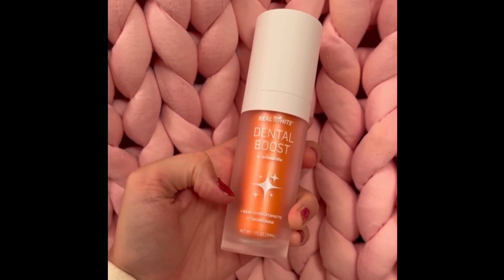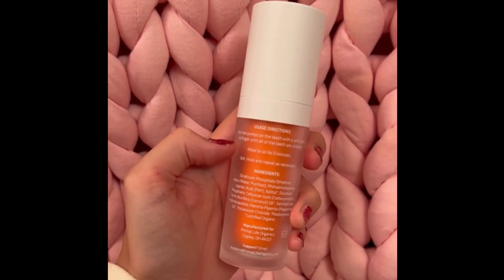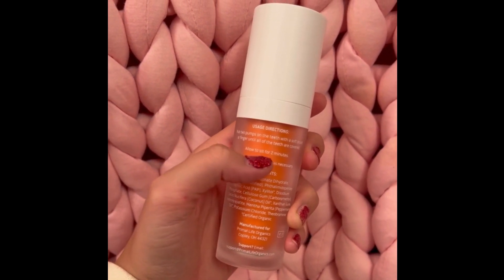Since your teeth are your assets and your mouth is the gatekeeper of your health, now you can just brush your teeth on the go. You don't need a toothbrush — you can literally just use your finger.